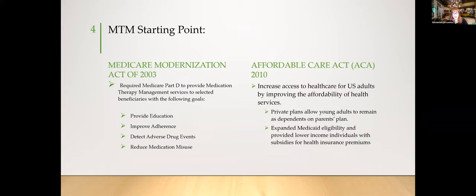The Medicare Modernization Act of 2003 required Medicare Part D and allowed medication therapy management services for beneficiaries, with goals to provide education, improve adherence, detect adverse drug events, and reduce medication misuse. Later, the Affordable Care Act of 2010 increased healthcare access, allowed children to stay on plans longer, and expanded Medicaid eligibility. These two healthcare acts significantly expanded MTM services for pharmacists to engage with patients.